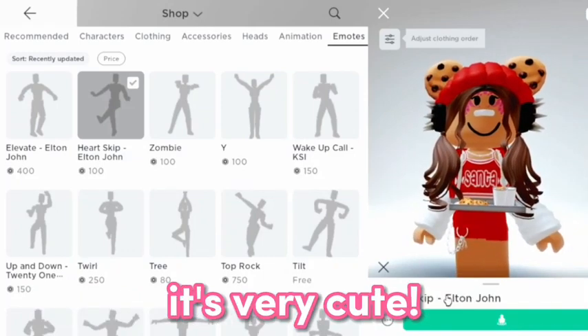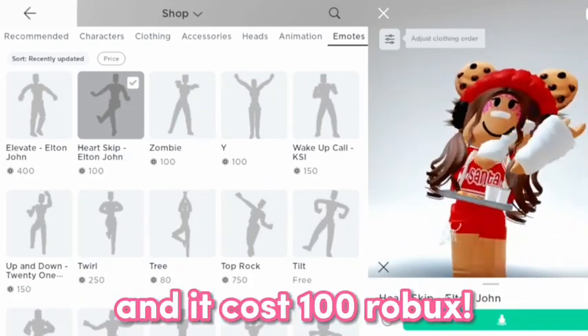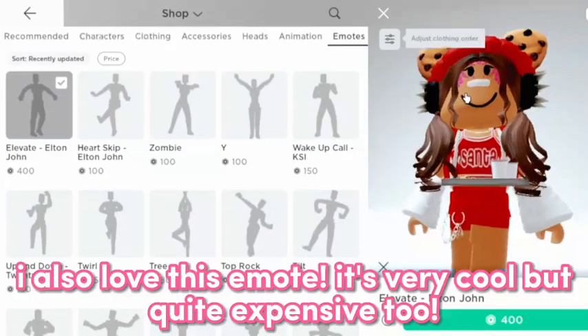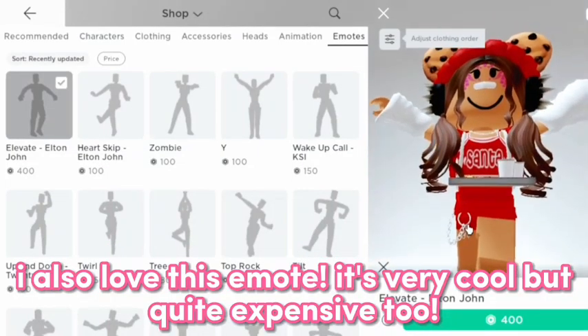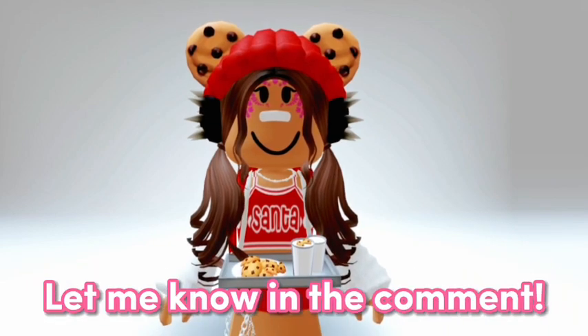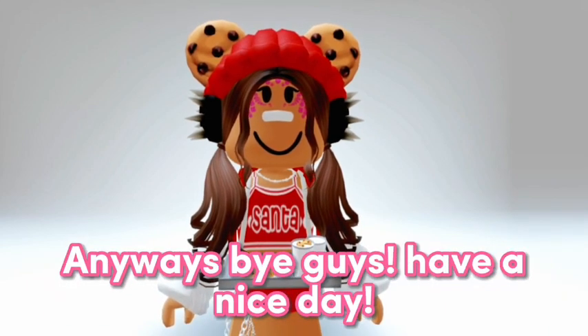It's very cute and it costs 100 Robux. For the last one, it costs 400 Robux. I also love this emote — it's very cool, but quite expensive too. What do you guys think about the new emotes? Let me know in the comments. Anyways, bye guys, have a nice day!